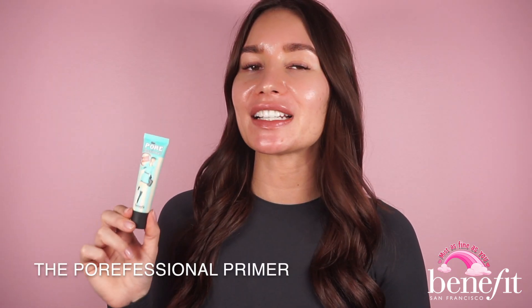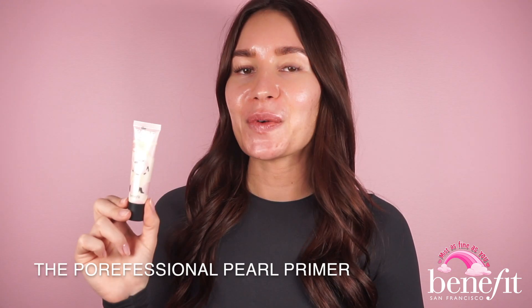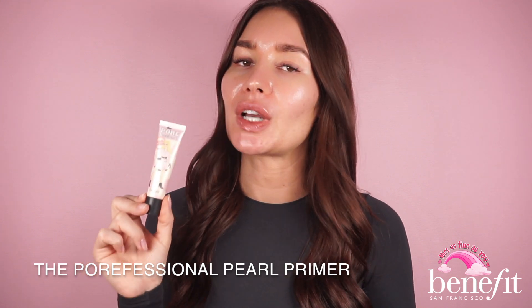Today we're going to focus on getting that all-day photo-ready flawless complexion. We're going to start out using our Porefessional OG primer in the T-zone to minimize fine lines and pores and reduce shine. Then we're going to go in with our Porefessional Hydrate on the rest of the face to hydrate and smooth out fine lines and pores. If you want super glowy skin or a deeper highlight, you can go in with the Porefessional Pearl and add it to the areas where you want more glow — it also smooths out fine lines and pores. You can really combine our Porefessional primers any way you want.